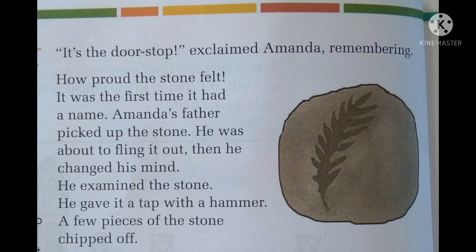All day and night the stone hid there. Then Amanda, out of excitement, said, "It's the doorstop!" How proud the stone felt — it was the first time it had a name. Usually we don't name a stone, but that day Amanda said it was a doorstop, and hearing that name the stone felt very proud.